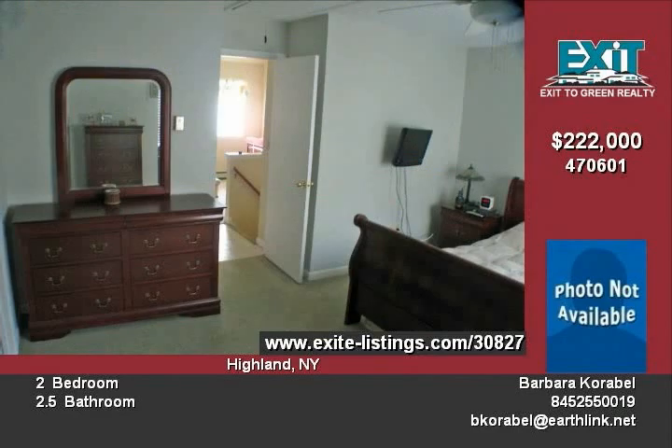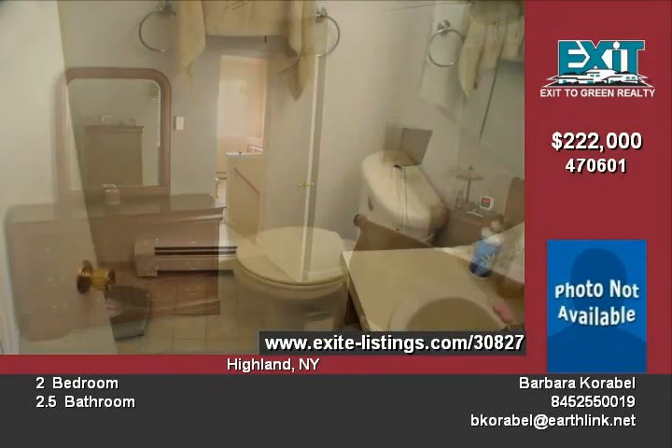Unit has garage and Hammond security system. Master suite with separate shower and walk-in closet.